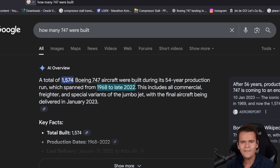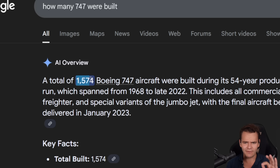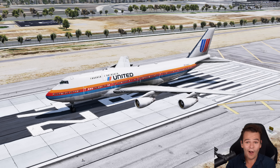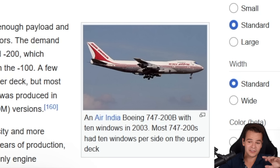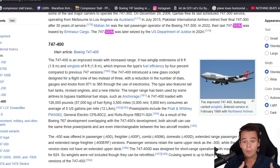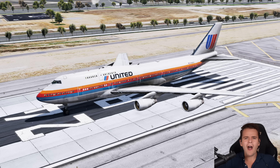Over the course of 54 years, 1,574 747s were built — that is a lot of 747s. But only 81 of them were the Boeing 747-300, a remarkably small number. Whereas the original 747-200 had almost 400 built, and the 747-400 was even more successful with over 700 built, it seems pretty clear why the 747-300 falls off.